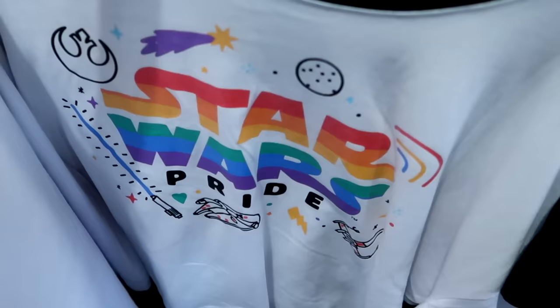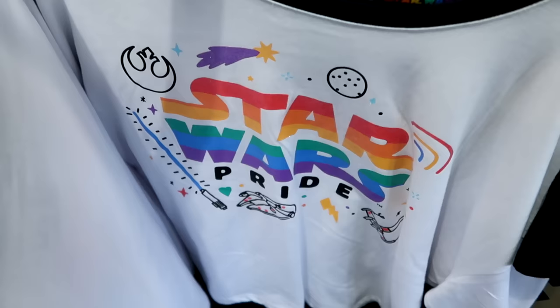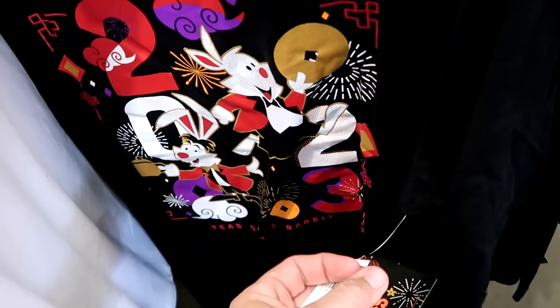From the Star Wars Pride Collection they have adult t-shirts for $20 from $45 with a lightsaber and Millennium Falcon. They still have Year of the Rabbit adult t-shirts with a gold neckline and great attention to detail for $14.99 from $40.